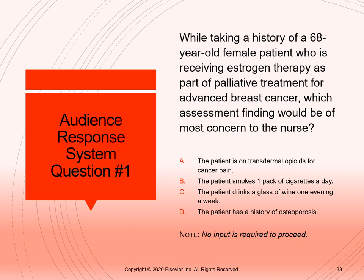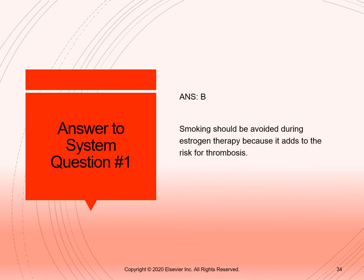Review this question — if you chose answer B, you are correct. Remember that smoking should be avoided during estrogen therapy because it adds a risk for clotting issues like thrombosis.